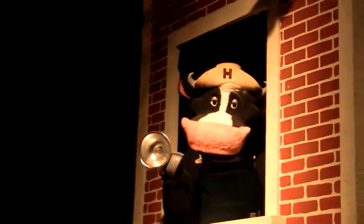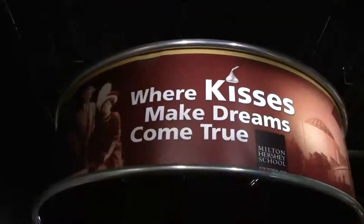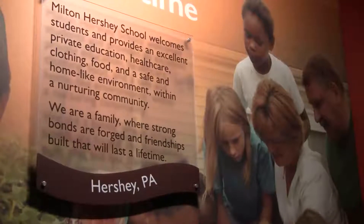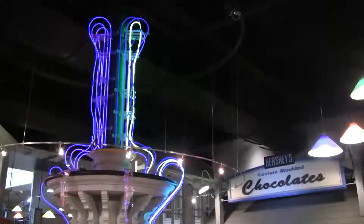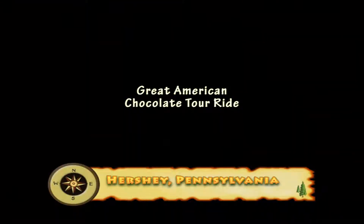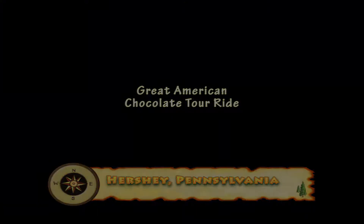As you've just seen, Hershey's Chocolate Factory is a world unto itself. Thanks for joining us here at the Hershey Factory.